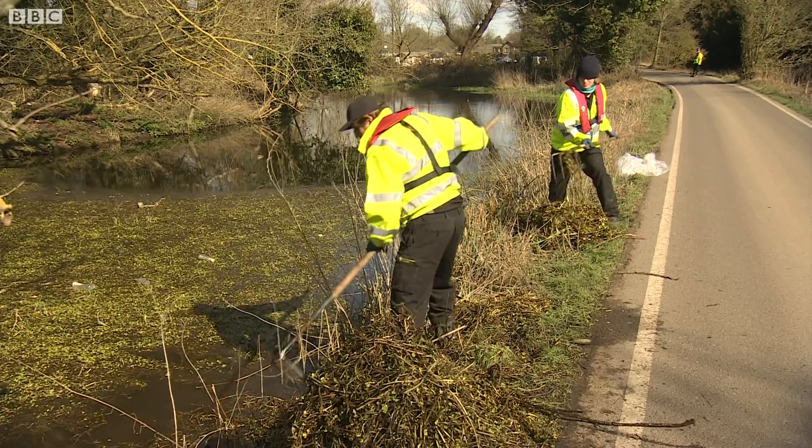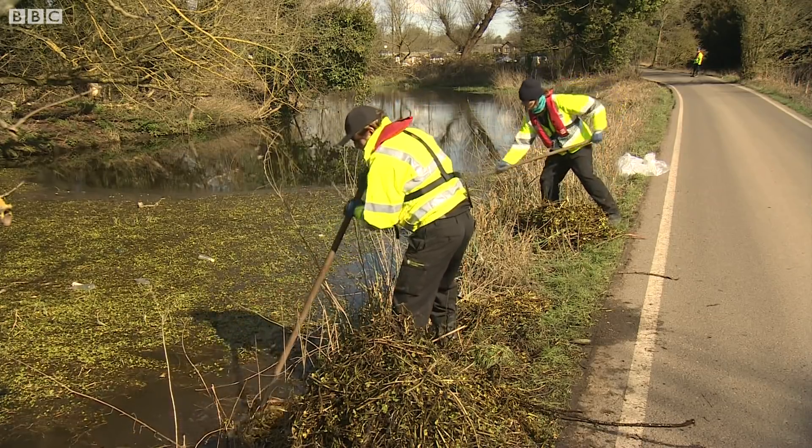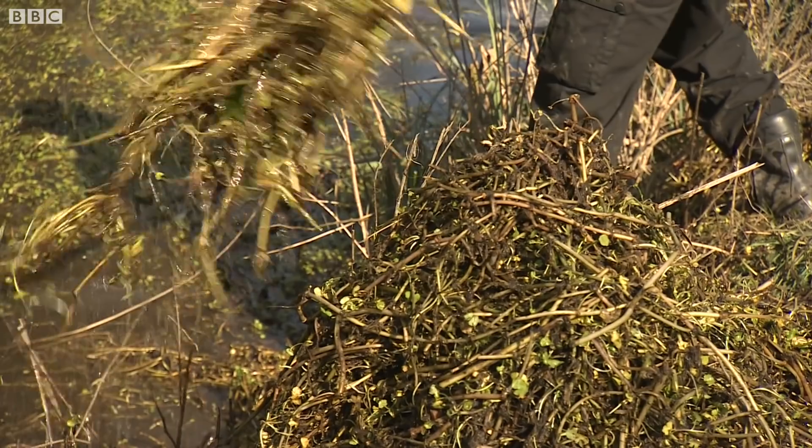Last year 50 tonnes of pennywort was pulled from the Thames. It is causing a dramatic impact and we want to arrest its spread, and then wherever we can to control it and ensure that we no longer have the problems that we have at the moment — but it is going to be a fairly long task.